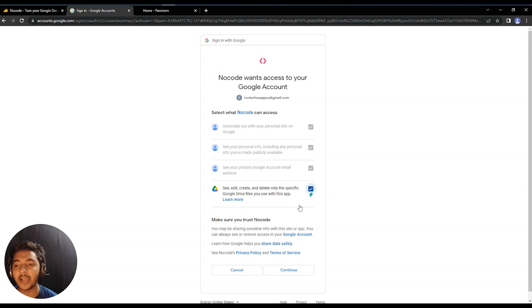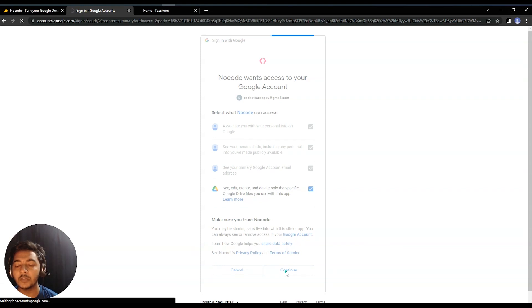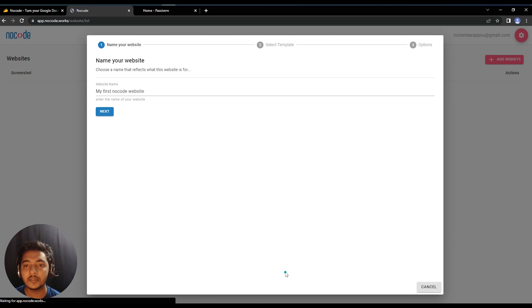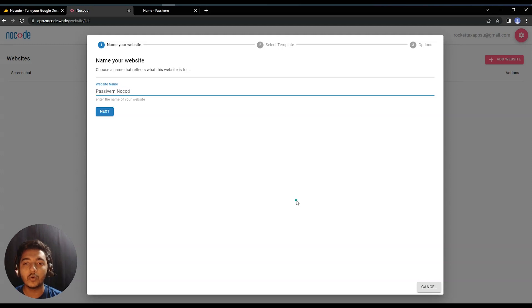This is the dashboard of NoCode. First, you have to allow NoCode access to your Google Drive — just click allow and then continue. Once you log in or sign up, you'll get this interface. Then give the name of your website — let's say 'Passive Earn NoCode' — and click Next.